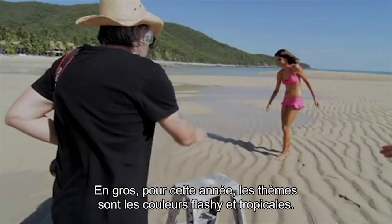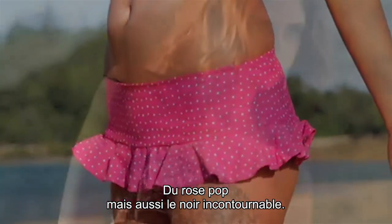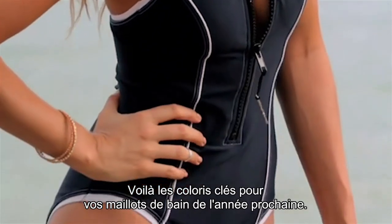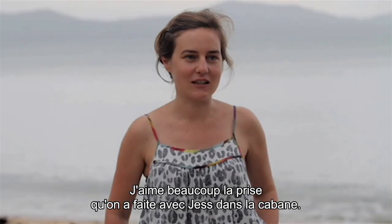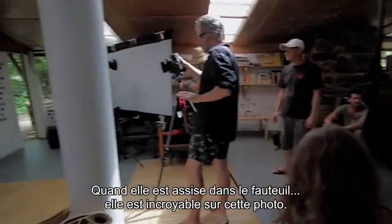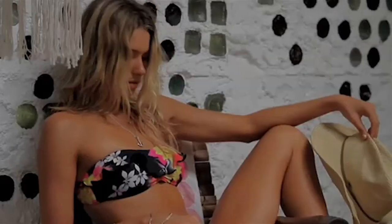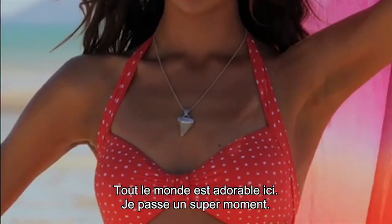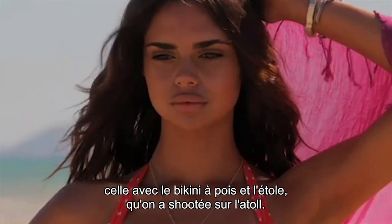The key trend for this year is colouring it up into bright tropical colours — Thai pink, poppy — and then also your traditional black. Those are your key colours for swimwear for next year. I love the shot we did inside the hut with Jess when she's sitting on the chair — she just looked amazing. Everyone's really lovely here, I'm having a good time. My favourite pick would have to be the polka dot bikini with the Dippet scarf that was shot out on the atoll.